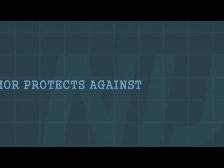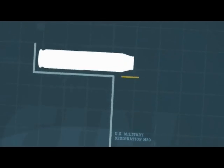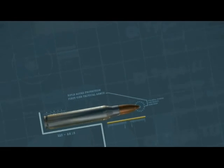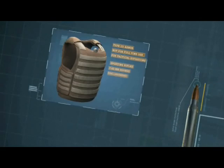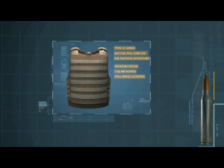Type III armor protects against 7.62mm full metal jacketed rifle rounds and represents the first tier of tactical armor. As such, it is not intended for full-time use and is designed strictly for tactical situations, such as confrontations involving sporting rifles.